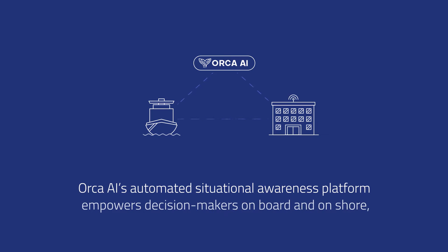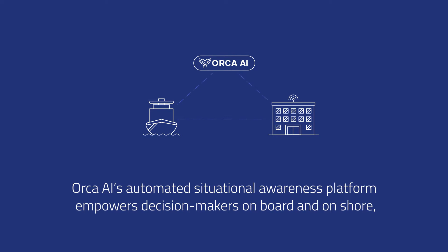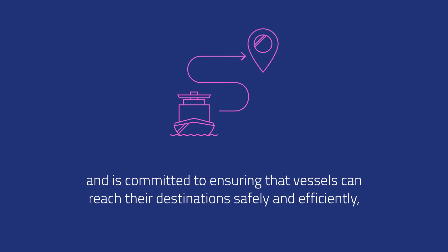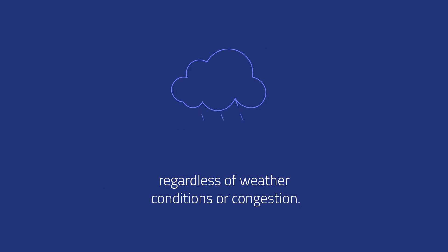Orca AI's automated situational awareness platform empowers decision makers on board and on shore, and is committed to ensuring that vessels can reach their destinations safely and efficiently regardless of weather conditions or congestion.